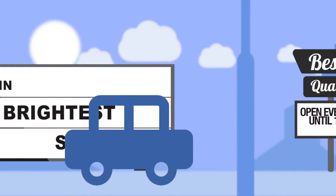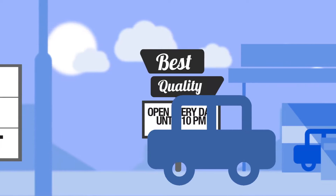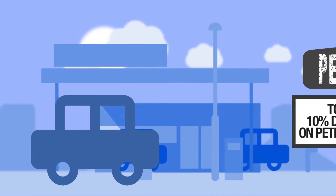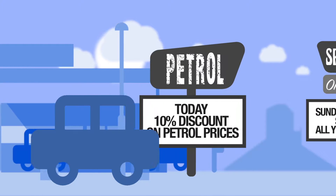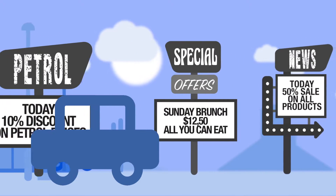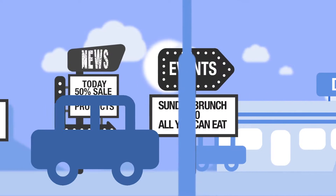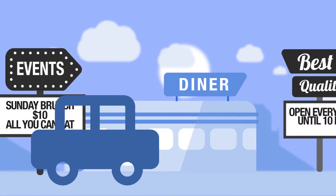We've all seen them, besides streets and highways. The changeable copyboards, or CCBs. They're popular for promoting products and services, particularly special offers, news and events. And sure, they encourage impulse actions and purchases.